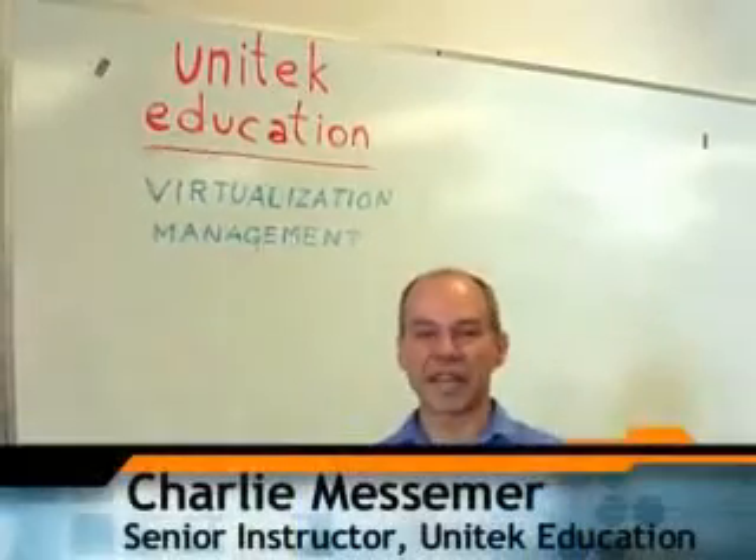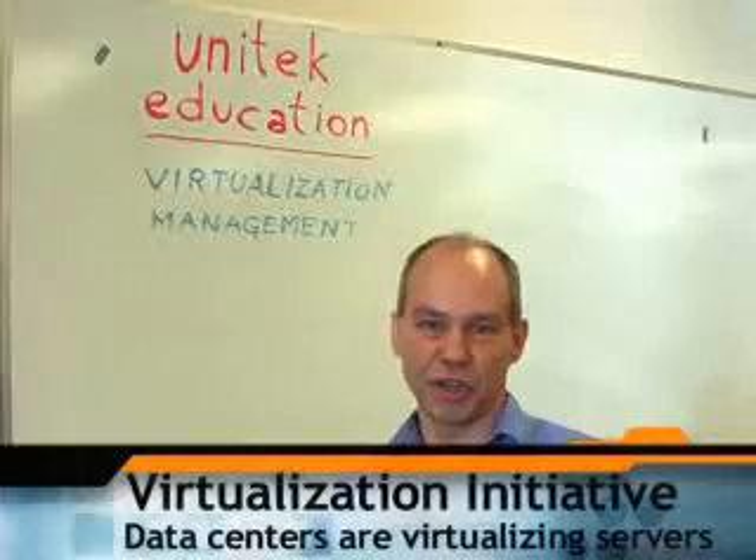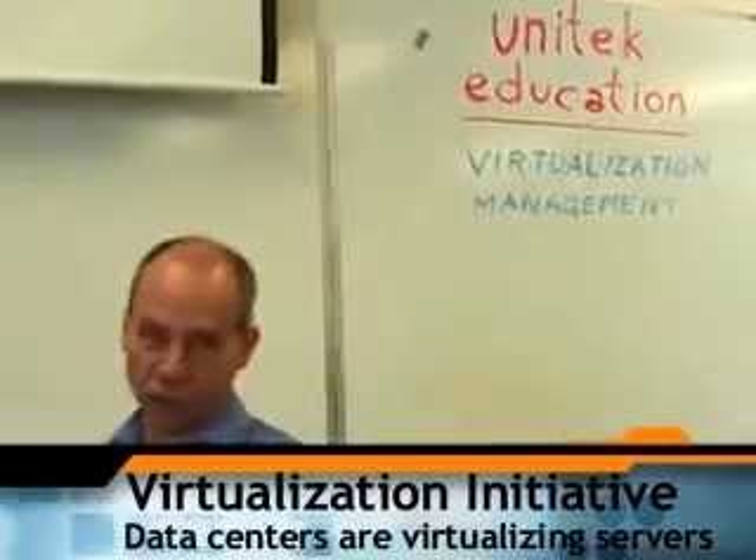Hi, I'm Charlie Messmer with Unitech Education. If you're in IT, you've probably heard of the virtualization initiative. Just like everybody's changing out the light bulbs at home, everybody with a data center is virtualizing their servers.